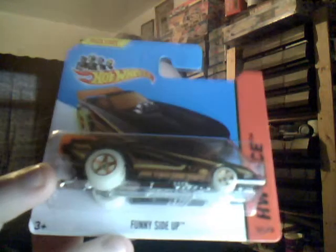Funny Side Up — I do like this model purely because it has a cool effect. I'm not a fan of drag cars, but when they have nice appealing paintwork and glow in the dark wheels — very cool indeed.